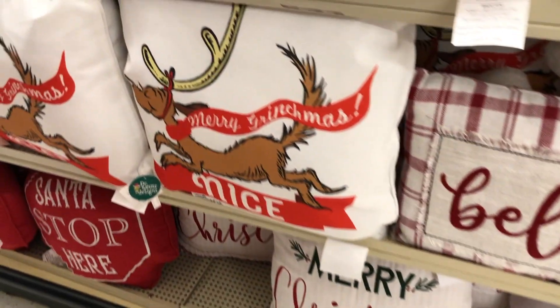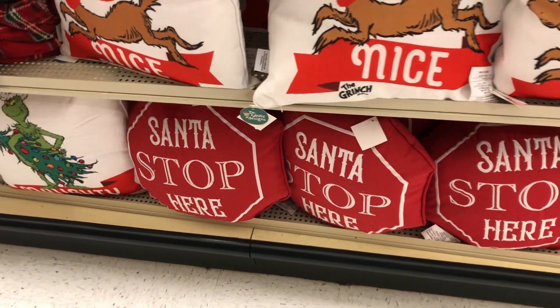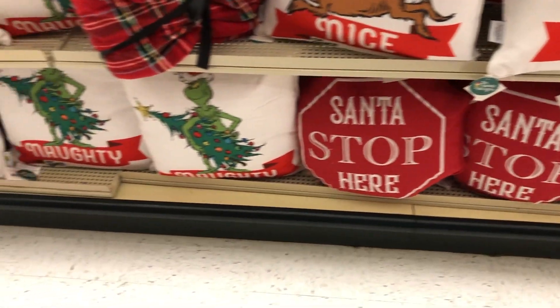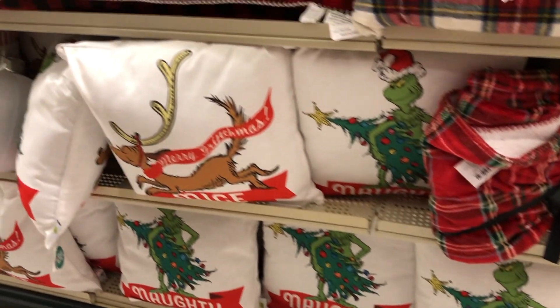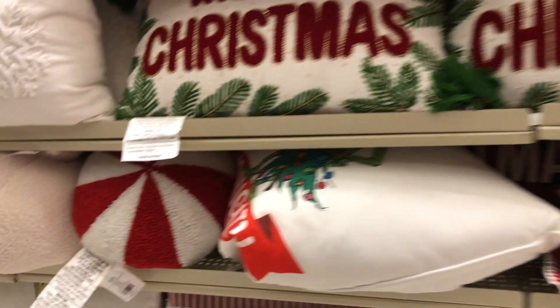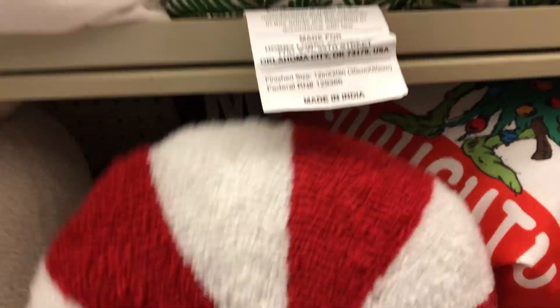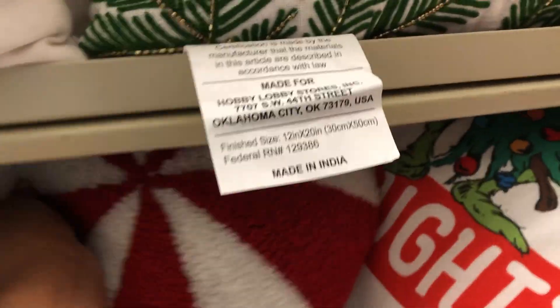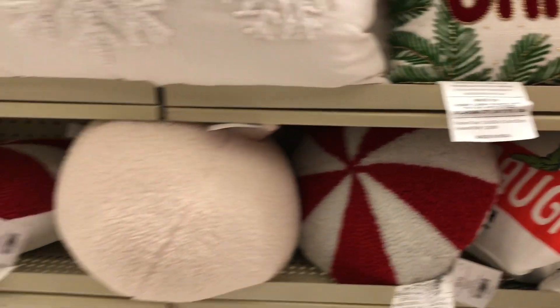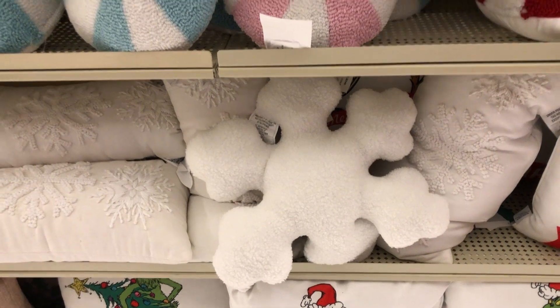We're already getting started. I feel like I don't give this section of Hobby Lobby enough credit. I like to show you guys the ornaments and the garland and all that good stuff, but the pillow section is definitely a place where you need to check out. We can't forget about the pillows — they really set the tone for the room and they're comfy and cozy.